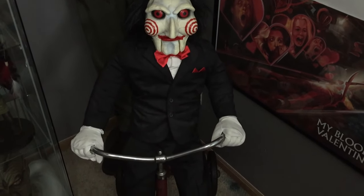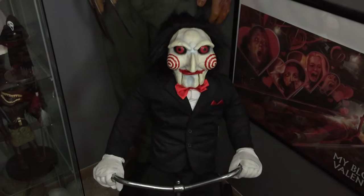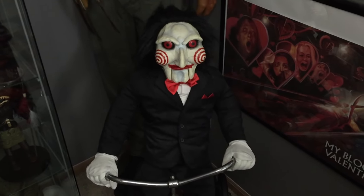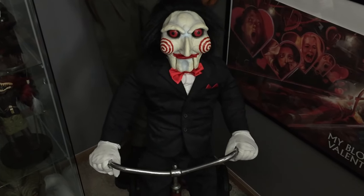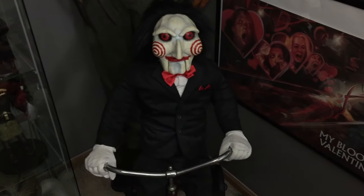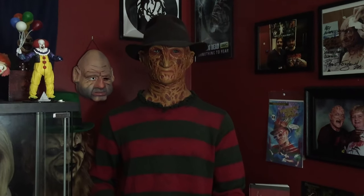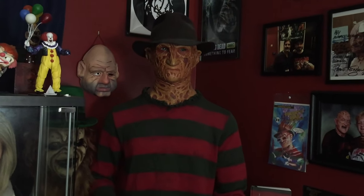Just next to them I have my Billy one-to-one scale replica doll from Sideshow on his little tricycle. I really love this piece — he's super rare and hard to find now. Trick-or-Treat Studios has a new deluxe one coming that's honestly more accurate — the shoes and hair on this one aren't screen-accurate — but I'm proud to have a Billy and I do love it.